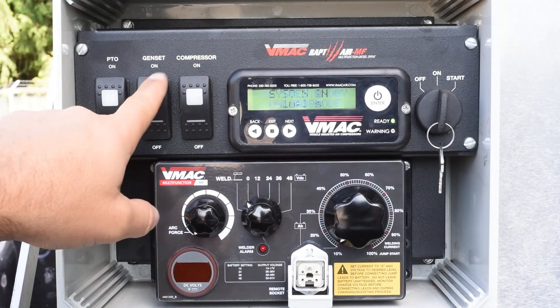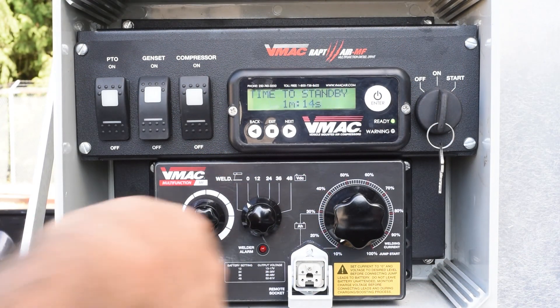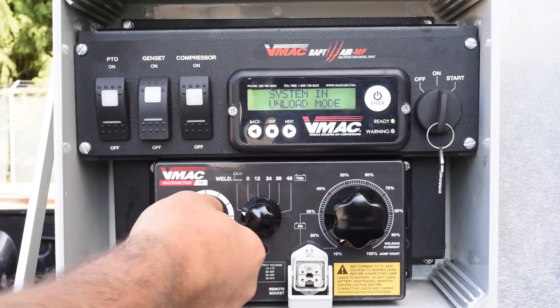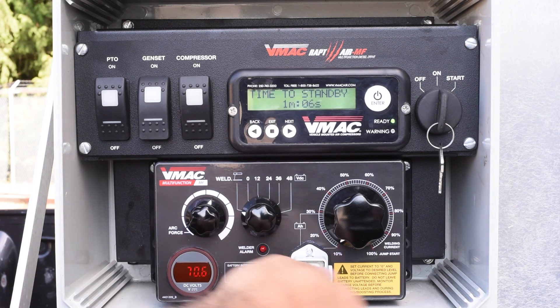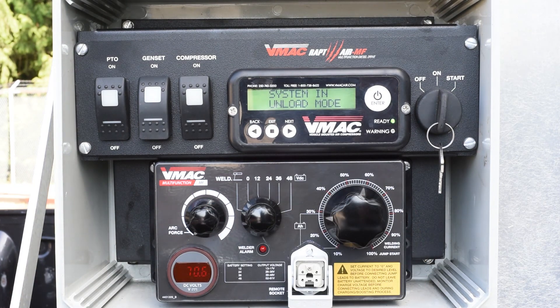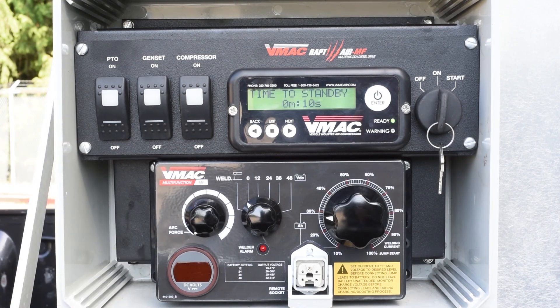When you want to weld, press the genset button. Turn the voltage dial to weld and plug in your welding leads. To adjust the arc force and current, use the controls found on the control box. When you are done welding, simply press the genset button to turn the weld function off.